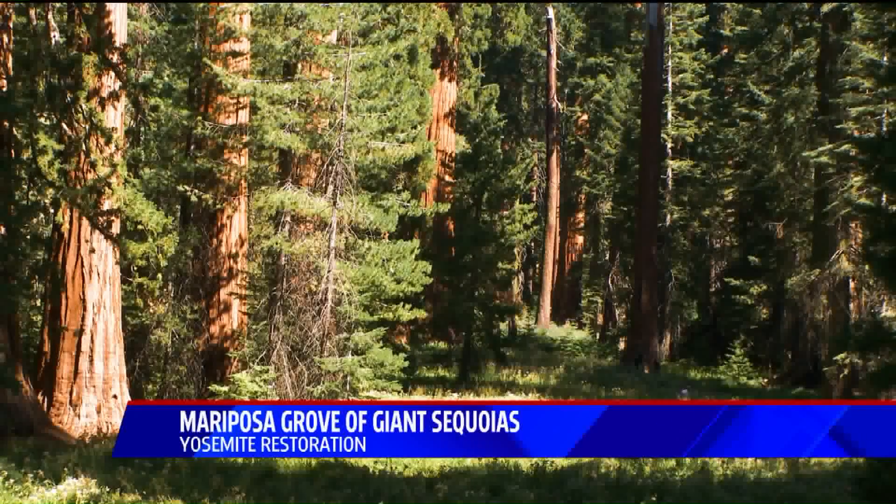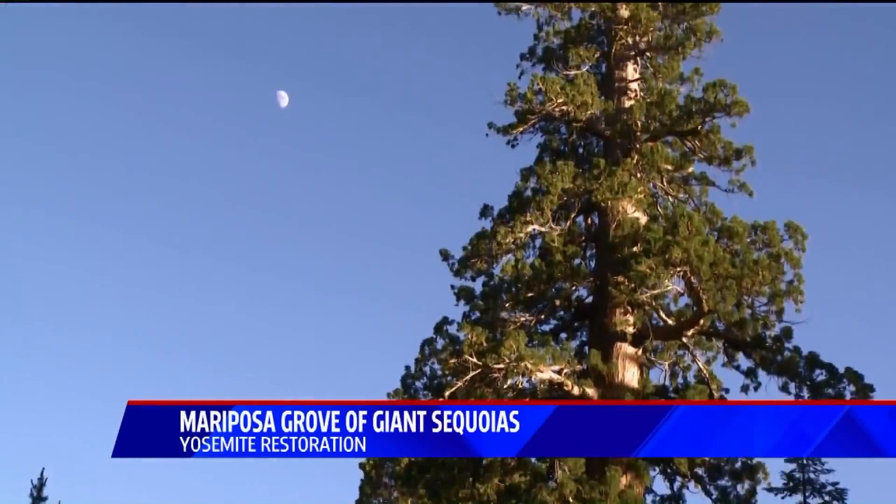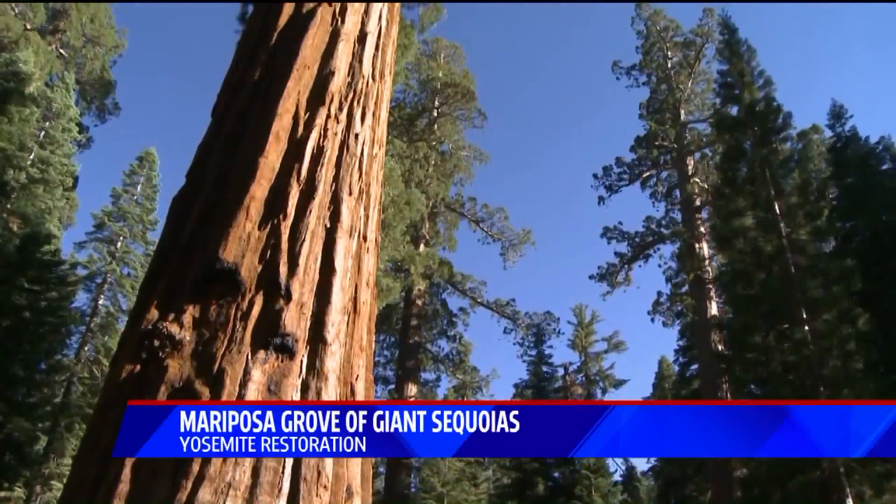The Mariposa Grove was kind of like much of the national park — you could drive right into it. In fact, we had a parking lot right in the middle of it for years. And you could get on a tram and take a tram tour through the park.